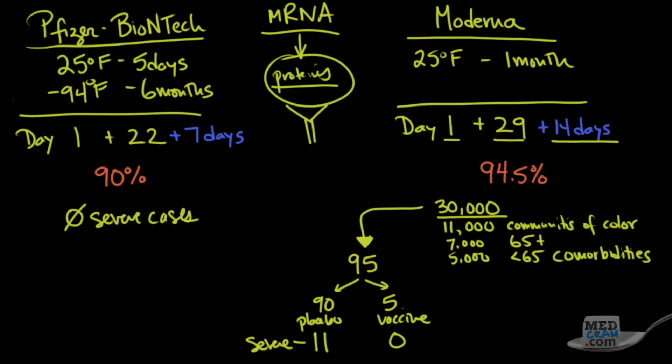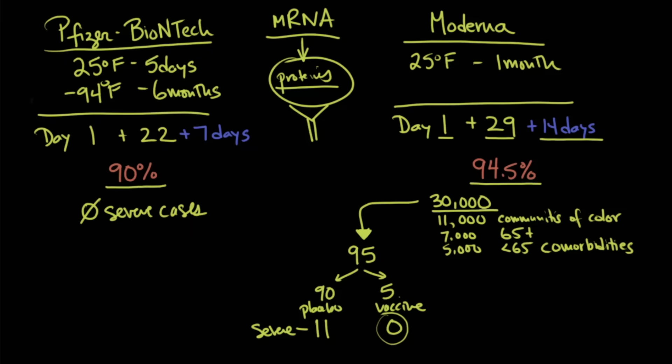This is encouraging news because the Moderna vaccine appears to be 94.5% effective — though we don't know if that is statistically significantly different from the 90% Pfizer-BioNTech figure. Importantly, it also seems to prevent severe COVID-19. In terms of safety, both the Data Monitoring Committee for Pfizer-BioNTech and the Data Safety Monitoring Board for Moderna have said there are no significant safety concerns.